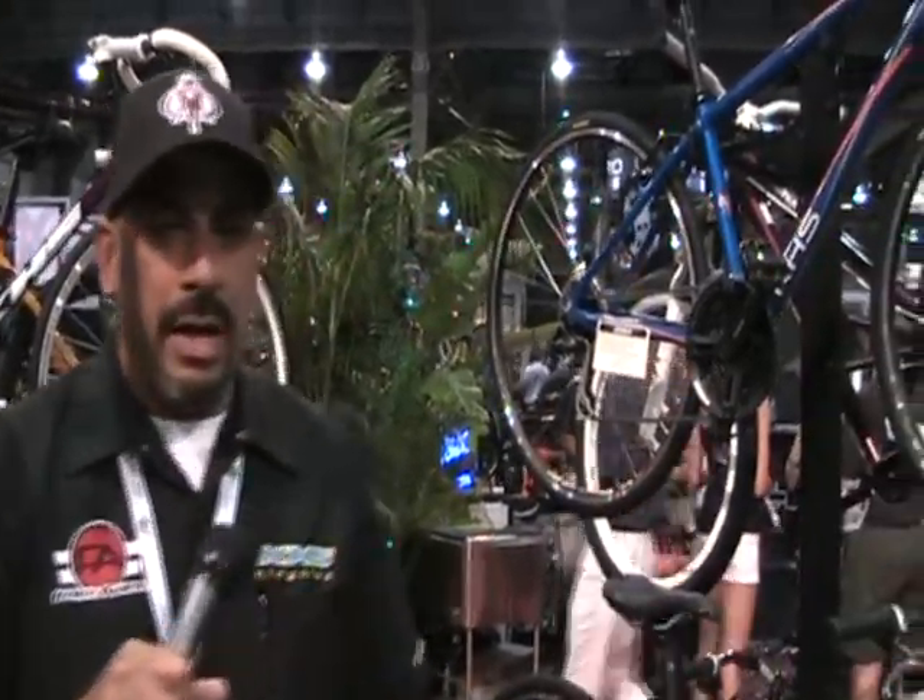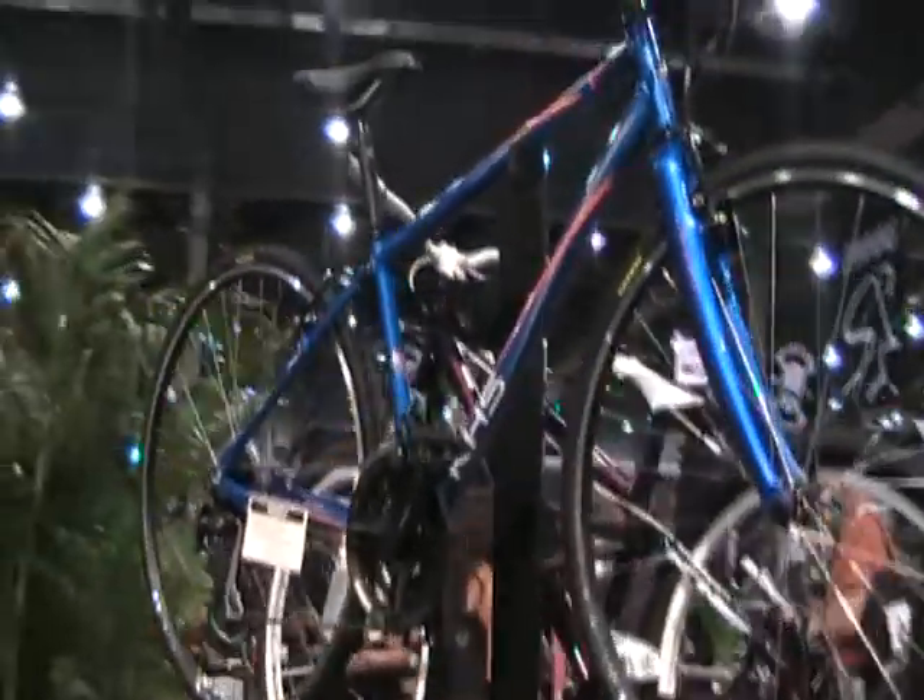How are you doing everybody? This is Vince Calvillo. We're with KHS Bicycles and we're here at Interbike, just want to go over a few bikes with the guys from Mountain Bike Riders. We're here to talk about a couple of new bikes that we have.